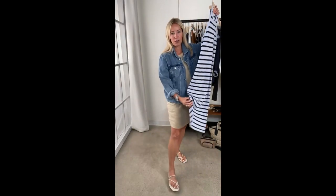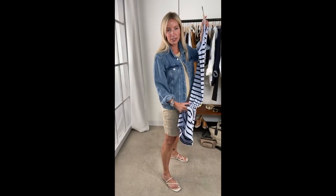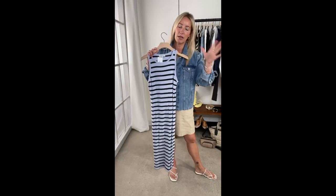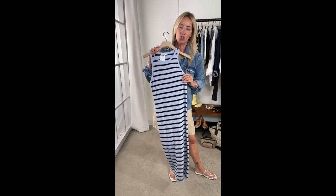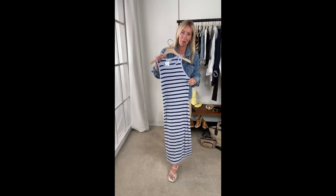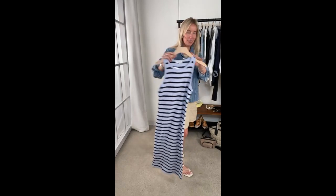I grabbed this one first because I love the idea of wearing something more shaped and fitted with an oversized denim jacket on top. There's something about that peekaboo of feminine shape underneath something more relaxed that's such a fabulous contrast. If you're a little afraid of wearing a more fitted sheath, the great thing about this is it has a side slit which gives a little more leg and really helps show off your shape. This is a skim, not a sucking-in tight. Show off those curves — in this really fun periwinkle and black.